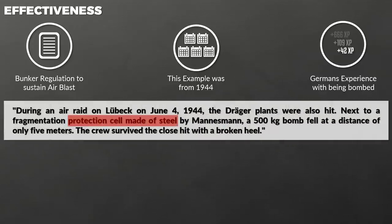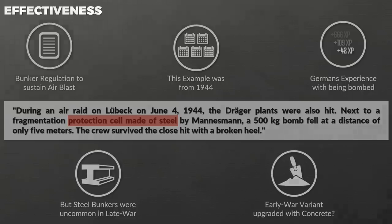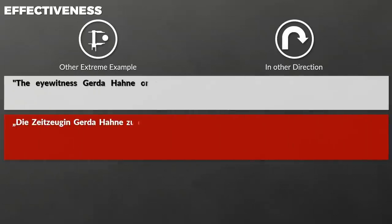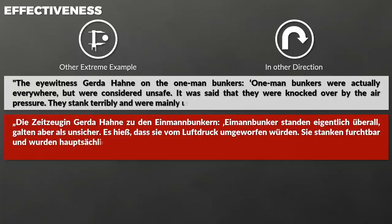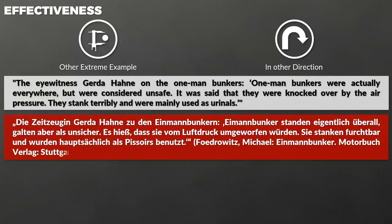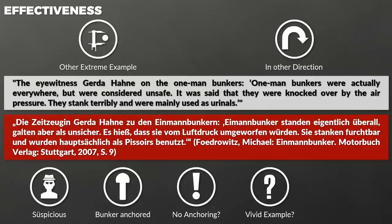The problem is steel shelters were rather uncommon especially late war, so this might have been an early war variant, but maybe it was upgraded with a concrete shell. As such, this statement without further information raises more questions than it provides answers. Another extreme example goes completely in the other direction. An eyewitness had a negative view on the one-man bunkers — they were considered unsafe, said to be knocked over by air pressure, and were mainly used as urinals. This account seems a bit suspicious, as these bunkers were often equipped with anchorage to prevent them falling over. The eyewitness was likely at a site which didn't use anchoring, but this is only a small sample set. Some witnesses also bring up the most vivid examples, either because they remembered them more easily or for the dramatic effect.